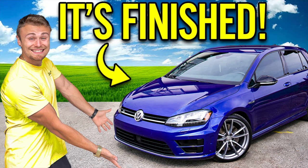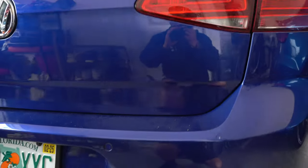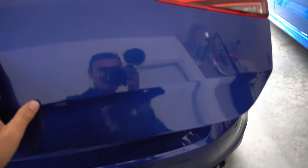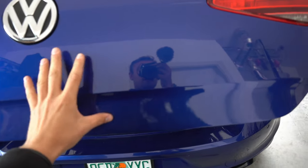Before we sign out, check it out — they were able to do an incredible job fixing the damaged area on the back here. Totally perfect. Look at that. Beautiful. Like it was never there.